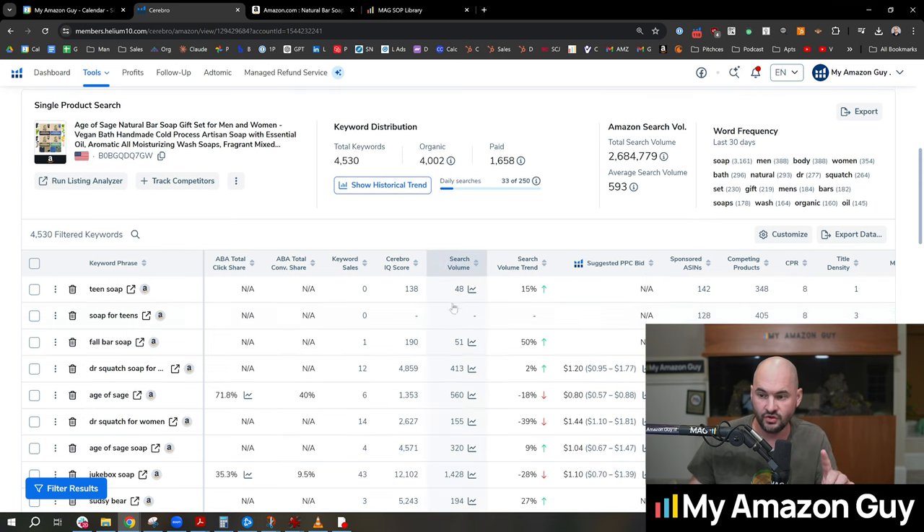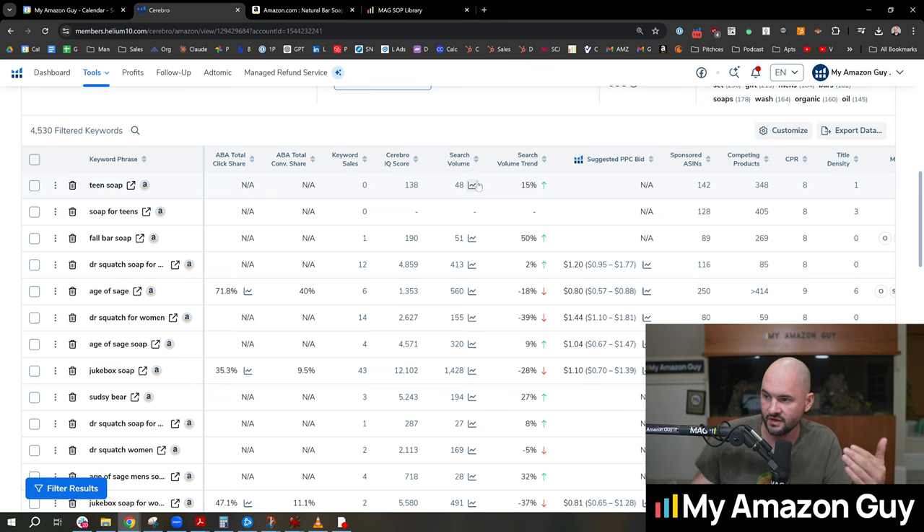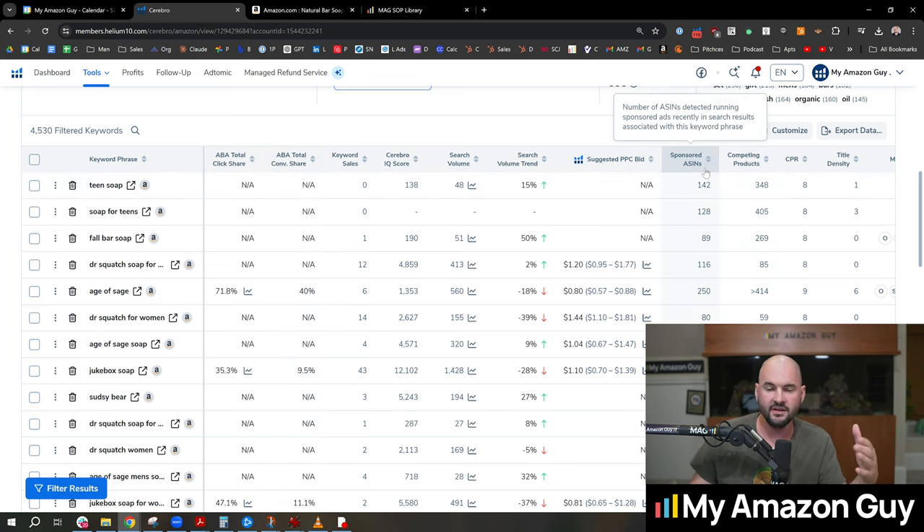What Jungle Scout does do is everything else on this page — it shows search volumes, they have their own ranking system, and all of the other filters that you would expect in a typical product research or keyword tool.